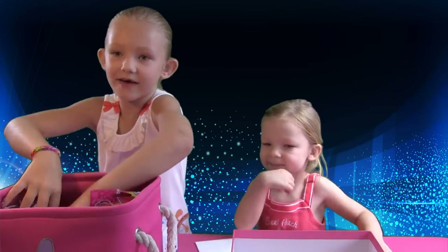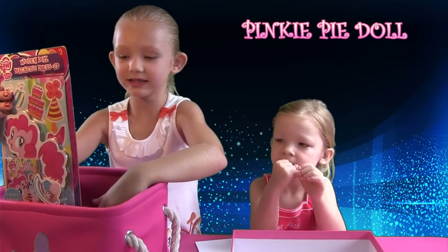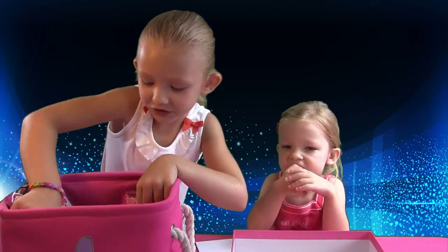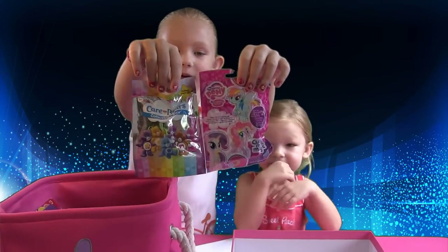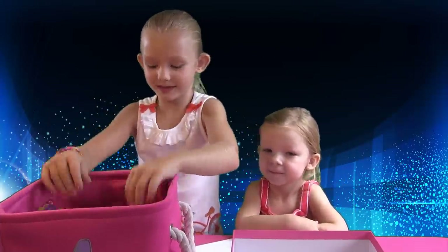And we also have this Pinkie Pie doll that you can dress up with magnets. And we also have two kinds of blind bags. We got My Little Pony blind bags, lots of them, and Care Bear blind bags. Let's put them down in here.